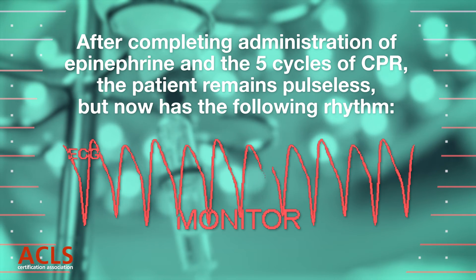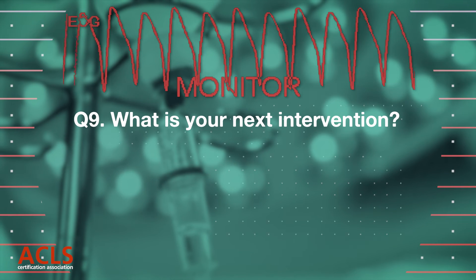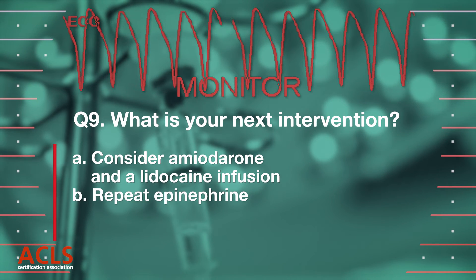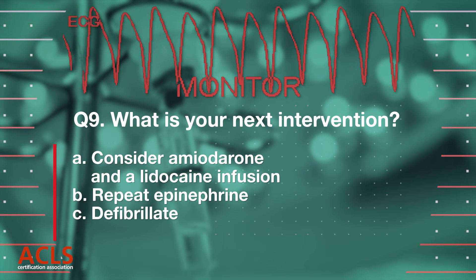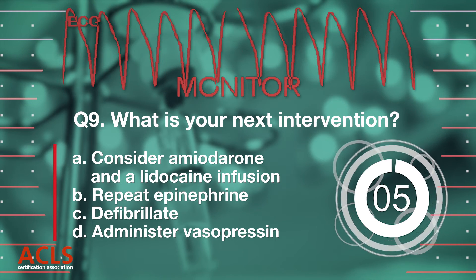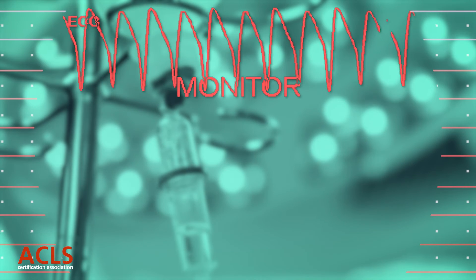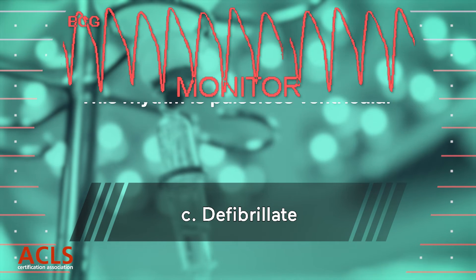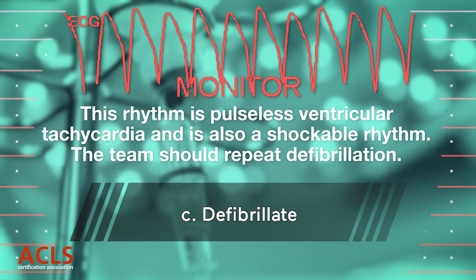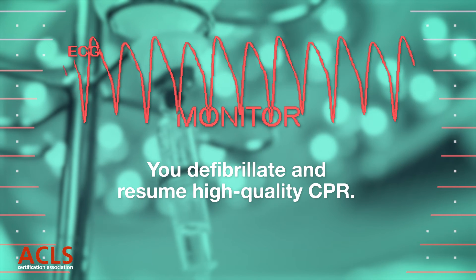the patient remains pulseless but now has the following rhythm. What is your next intervention? [Options A, B, C, D displayed.] Correct answer C: Defibrillate. You should recognize this rhythm as pulseless ventricular tachycardia, another of the shockable rhythms. You defibrillate and begin high-quality CPR.